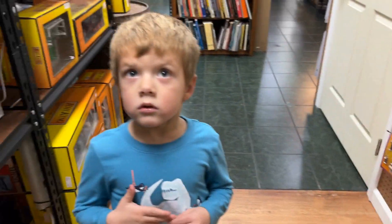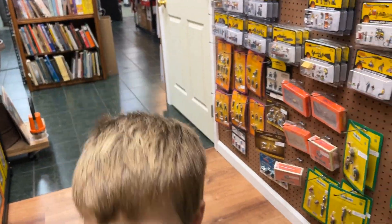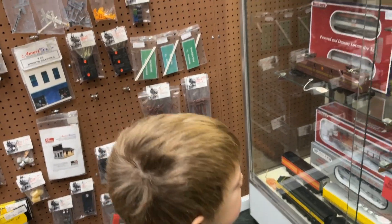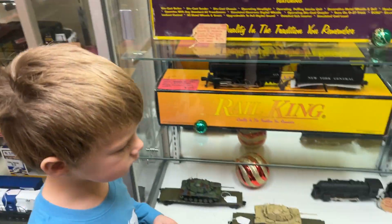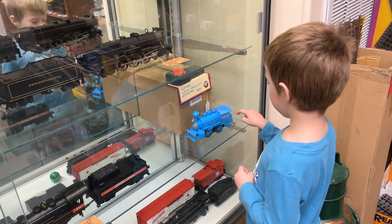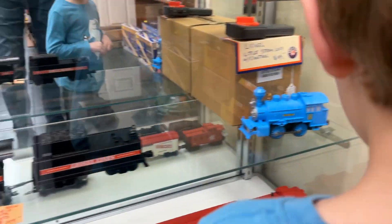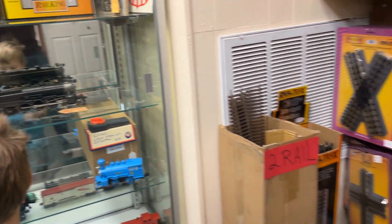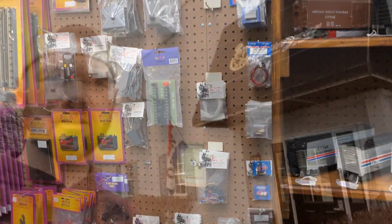Miles, what do you think bud? Good? Which things do you like the most? 'I like this train.' You like that one? 'That's the number 8 train.' Number 8 train — you're right bud.